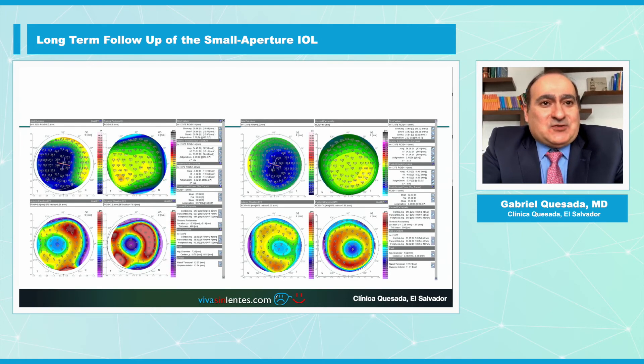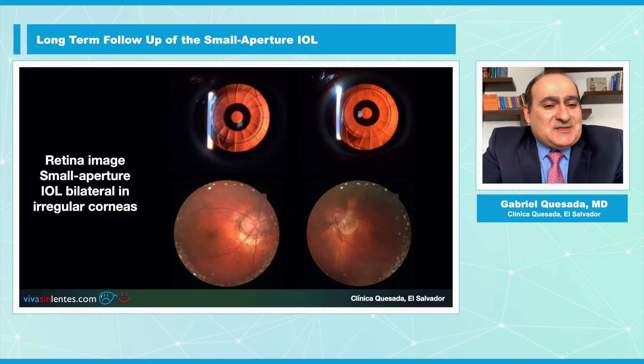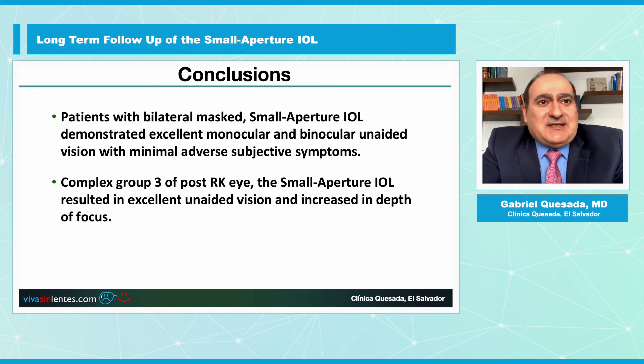This is one example of the topography of those patients and the retinal images through the Small Aperture IOL in a radial keratotomy patient. In conclusion, patients with bilateral Small Aperture IOL demonstrated excellent monocular and binocular vision with minimal adverse subjective symptoms. In Group 3, post-radial keratotomy and irregular corneas, the Small Aperture IOL resulted in excellent vision and an increase in depth of focus.